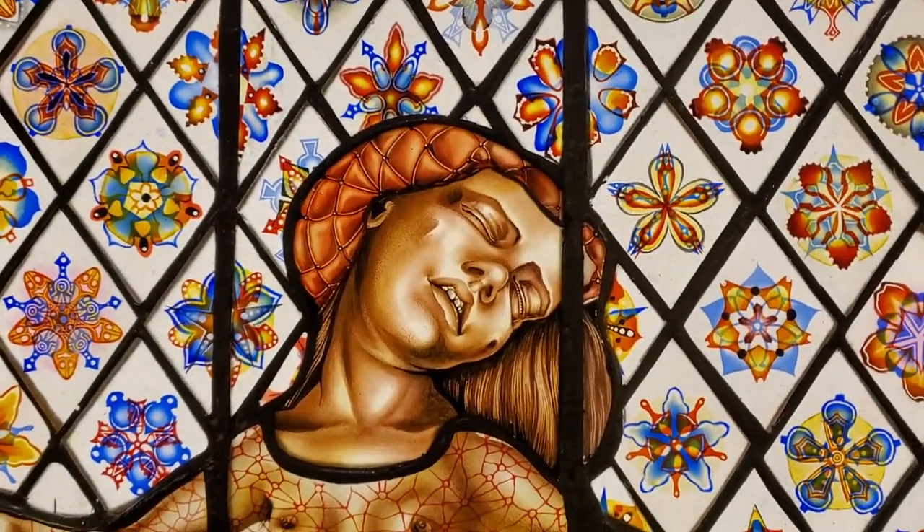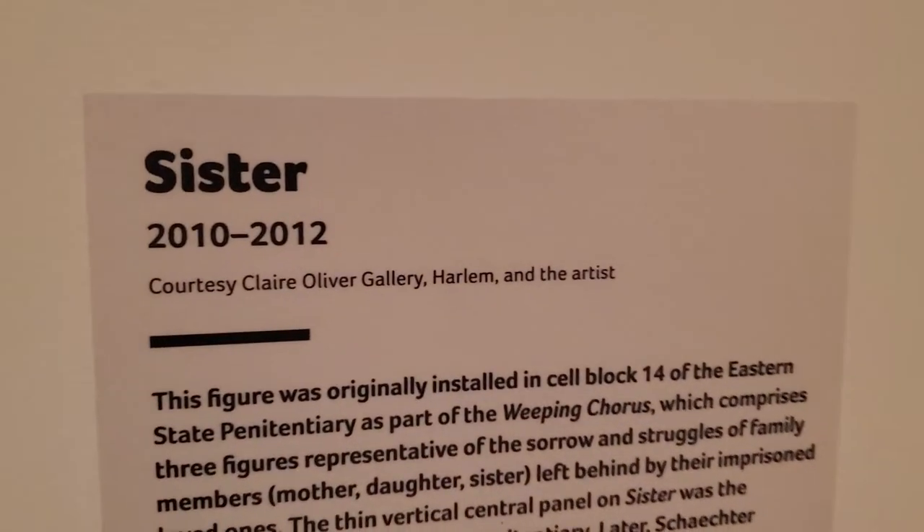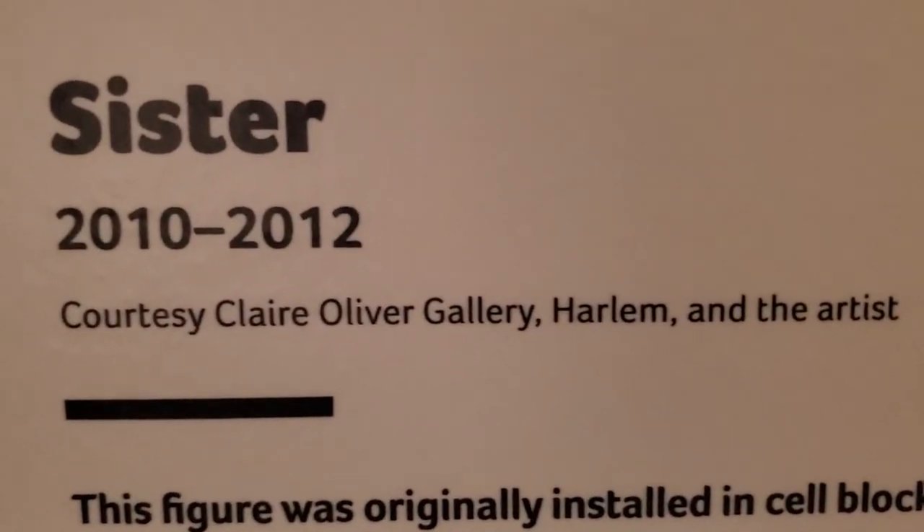This is just awesome to me. I absolutely love it. Very cool.